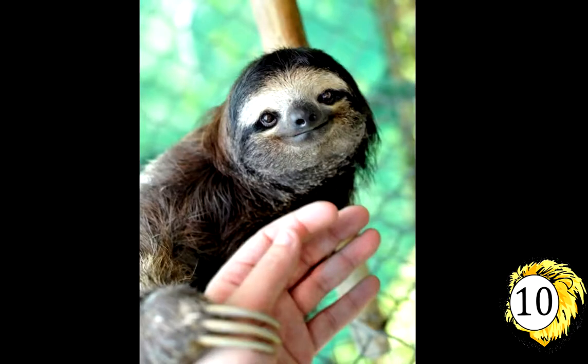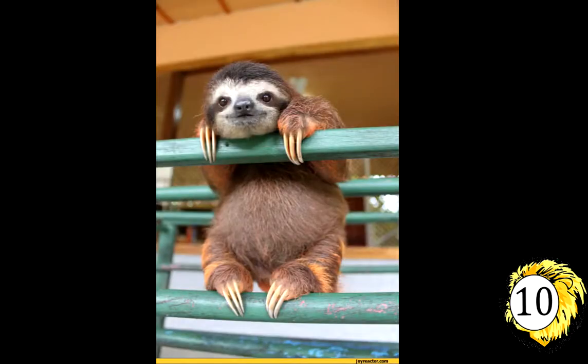Number 10: The Sloth. The sloth is the world's slowest mammal, so sedentary that algae grows on its furry coat. The plant gives it a greenish tint that is a useful camouflage in the trees of its Central and South American rainforest home.